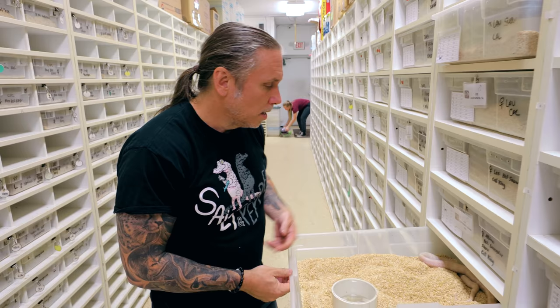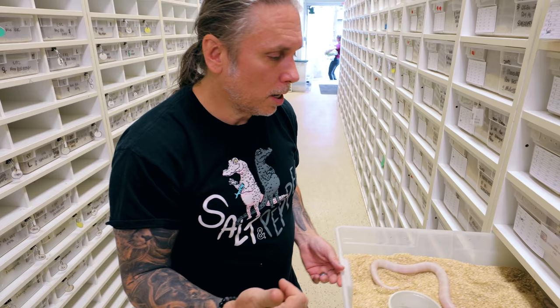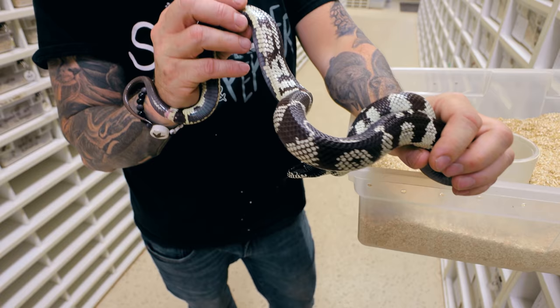These are lavender snow cow kings as babies — these are purple and absolutely stunning. You can see a little bit of pattern, and that's basically a chocolate cow king that's bred to a lavender, which is kind of like a T-positive albino king snake, and then breeding them back and stuff like that. These are the mosaic cow kings — we were one of the people that had the first mosaic cow kings, and it's just that kind of mosaic pattern on them.